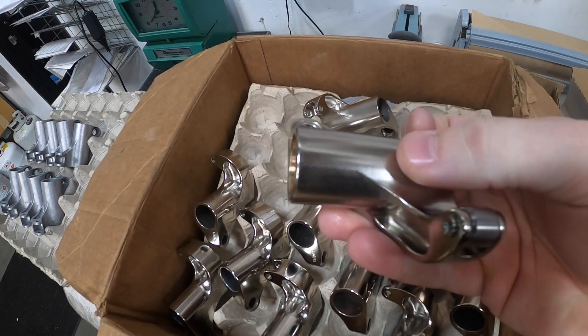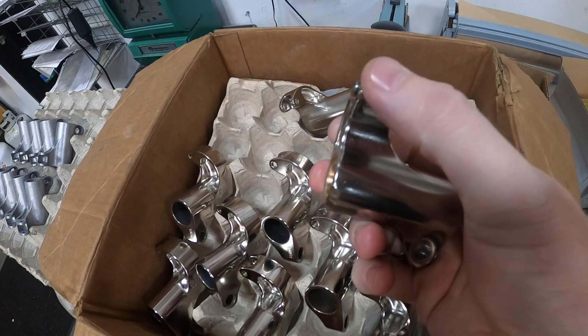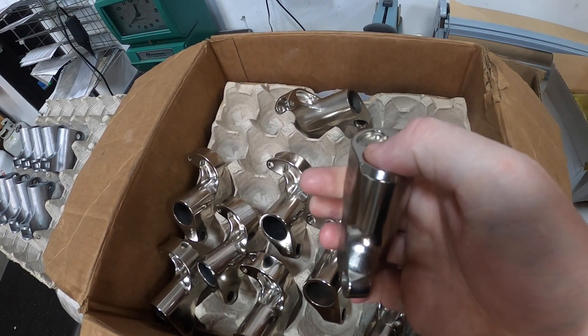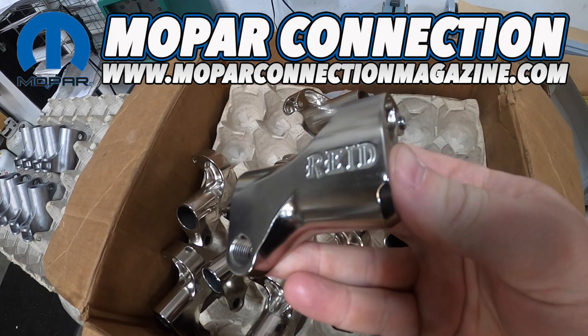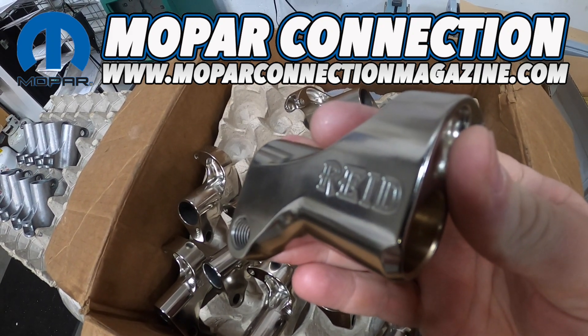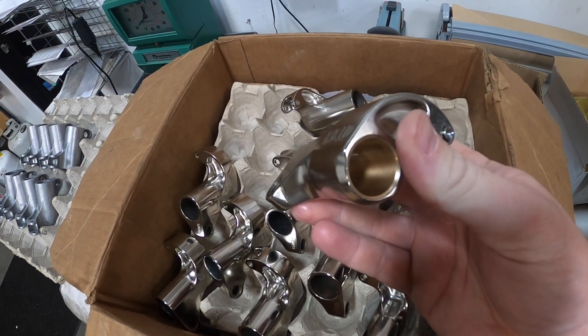Until then, thanks for watching. If you enjoyed this video, please give it a like, leave a comment, and share this video with your friends — it'll really help us grow the channel. And if you want more awesome Mopar content, please visit us over at www.moparconnectionmagazine.com, where new articles are written and published every single day, Monday through Friday, entirely subscription-free to you. We'll see you there.